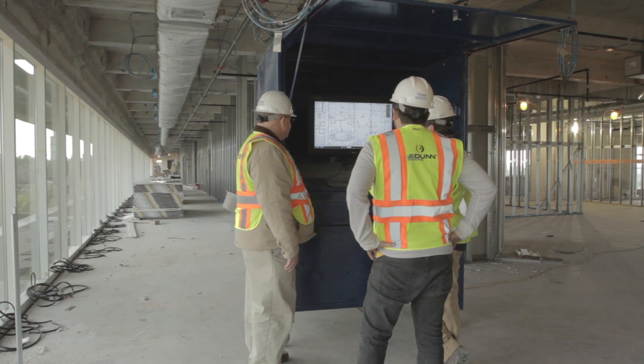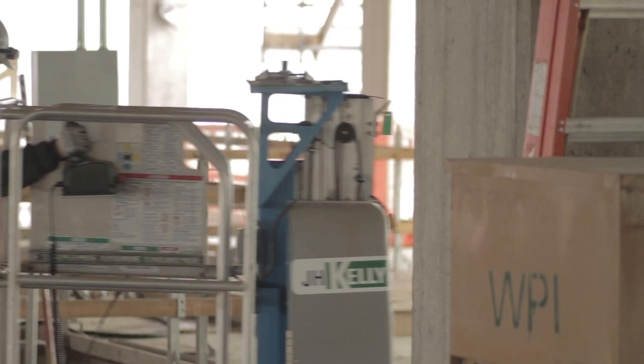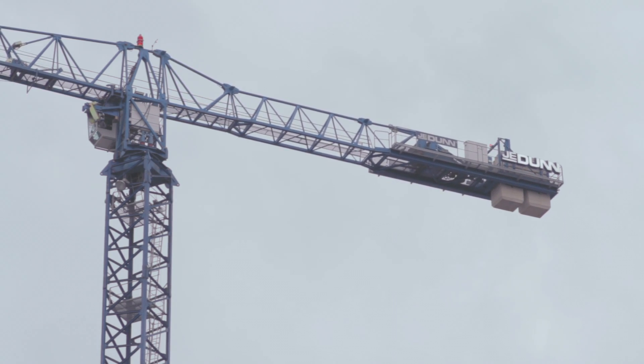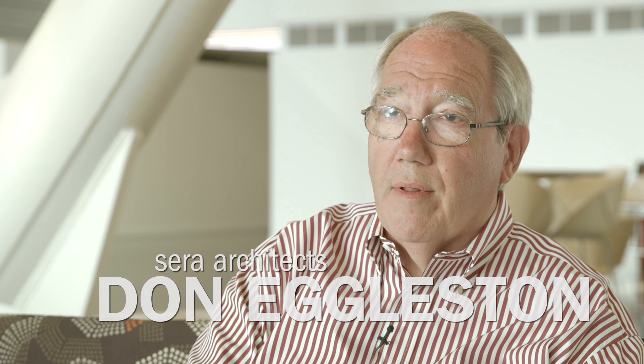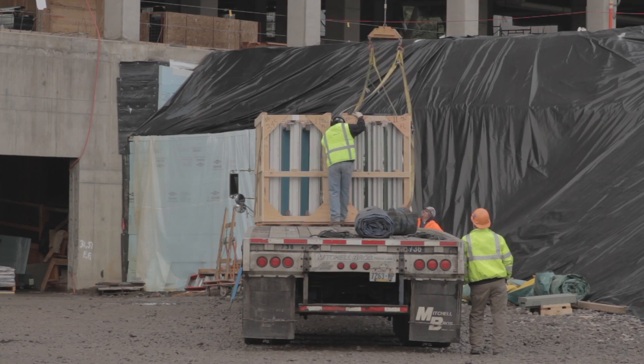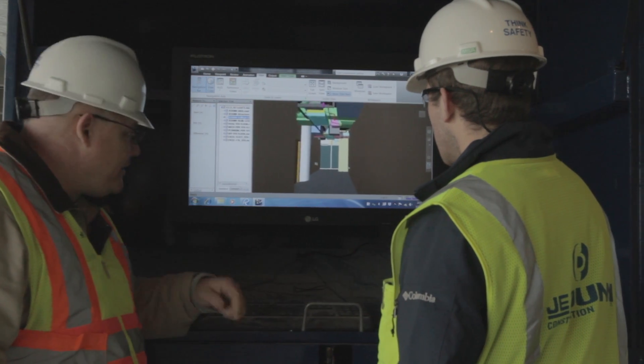We also looked at the value of attaining LEED Platinum and what cost savings we would get versus the upfront costs. We did some lean implementation through a pull planning session and scheduling on key elements of the project. We came up with a plan for delivery schedules and pick schedules with the crane — just communicating. There was very little lay down storage area, so it was literally on-time delivery with prefabricated elements from the major subcontractors, all based on the building information modeling program we set up.